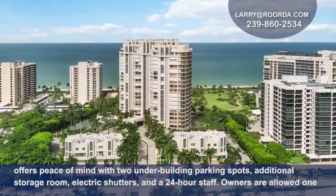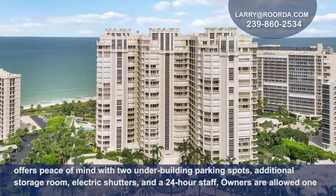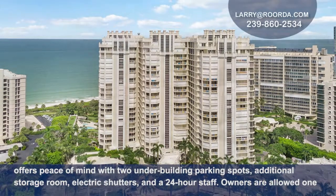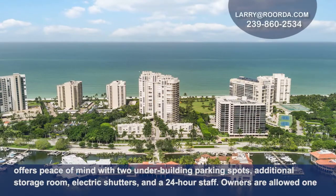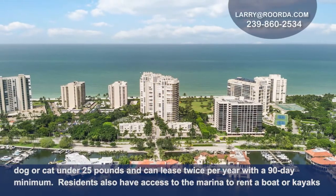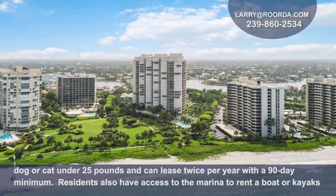The community also offers peace of mind with two under-the-building parking spots, additional storage room, electric shutters, and a 24-hour staff. Owners are allowed one dog or cat under 25 pounds and can lease twice a year with a 90-day minimum stay.